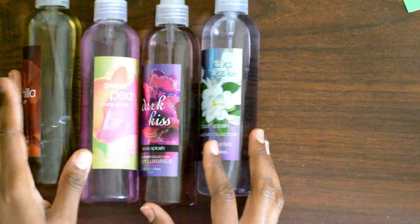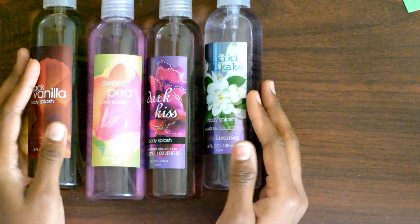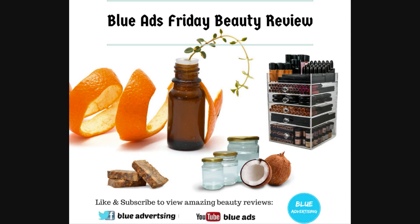Let me know which one you like, which one you've used before, and what other beauty product you'd like us to review. Subscribe to our channel — we love to hear your comments. Bye for now!